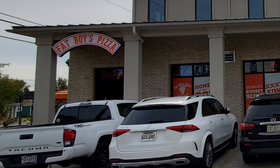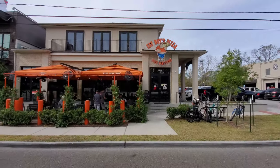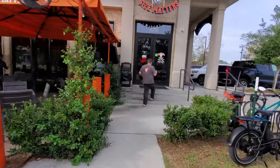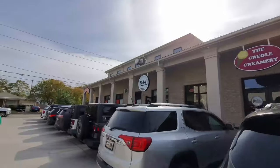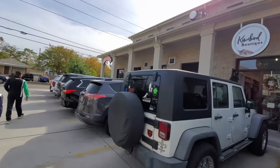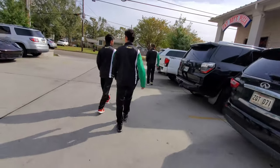Fat Boy's Pizza opened up in 2019 and has been a popular neighborhood pizza joint ever since, which has now grown to multiple locations around Louisiana and Mississippi. When you're looking for where to eat pizza in the New Orleans area, Fat Boy's Pizza has a selection of some huge pizza options, which makes it an interesting place to enjoy a selection of New Orleans' large pizza.